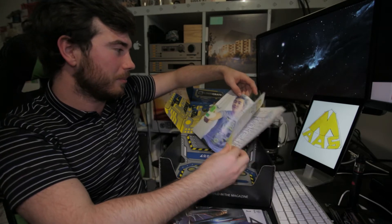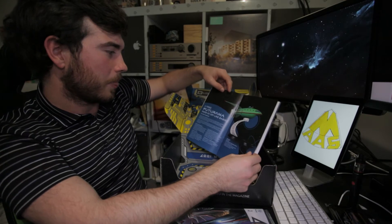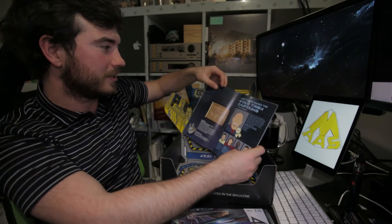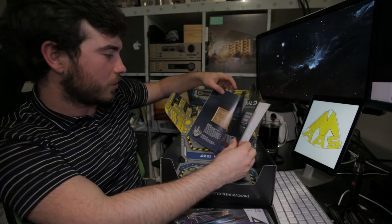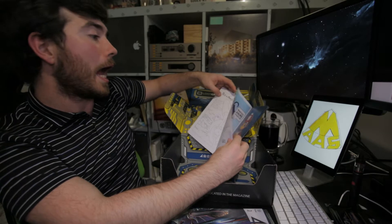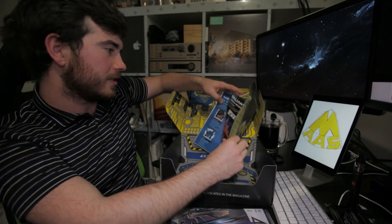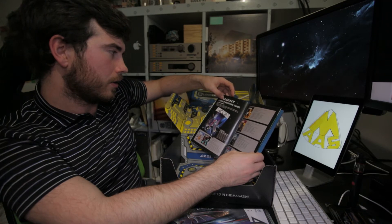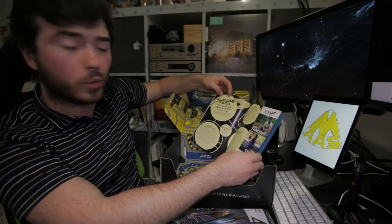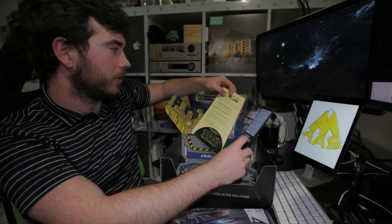I'm losing my mind. This is so cool. Guide Bender to his bottle — oh my lord. This is so cool. And a little colouring book. The Mega Crate looks insane, but I cannot afford one of those.